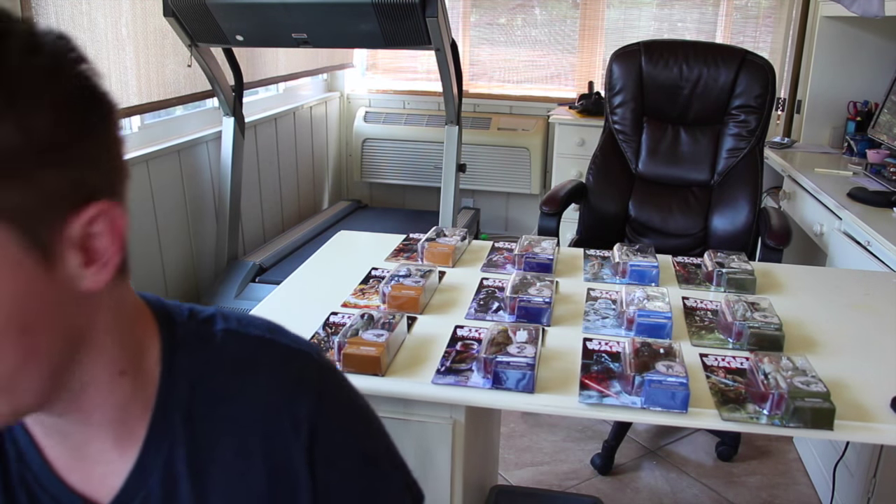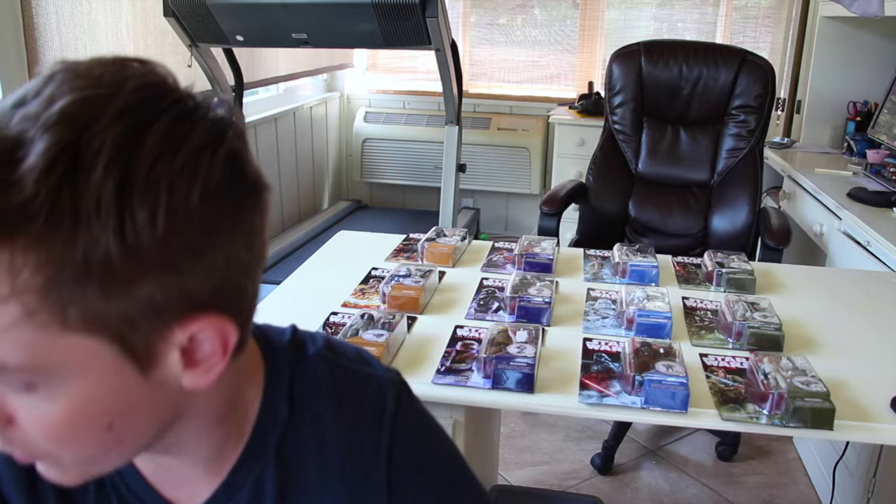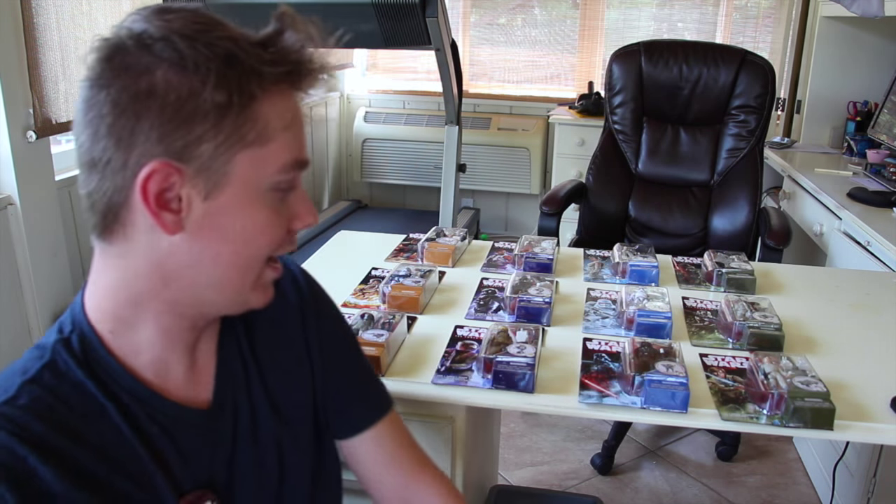There are the Star Wars Black Series toys which are the more articulated figures. I didn't get all of those and here's why — these toys are like 18 to 19 dollars each, and last night I promised myself I wasn't gonna spend a hundred bucks. There were like five or six Black Series toys that were gonna add up to like 200 dollars. I thought that was ridiculous.